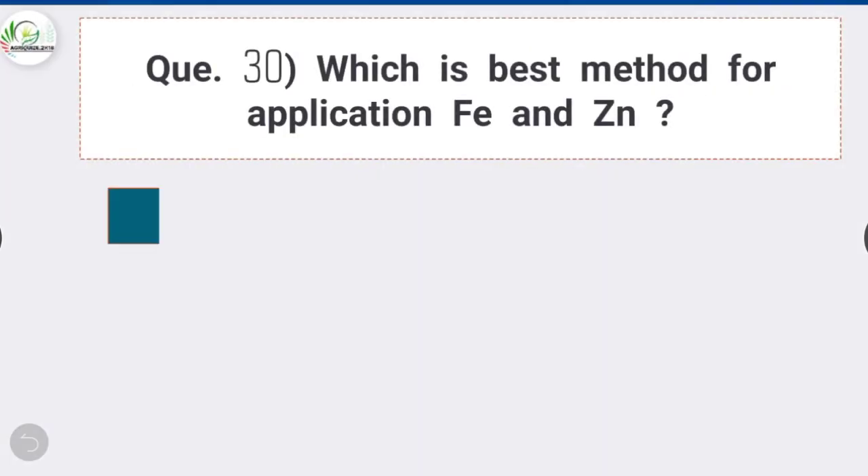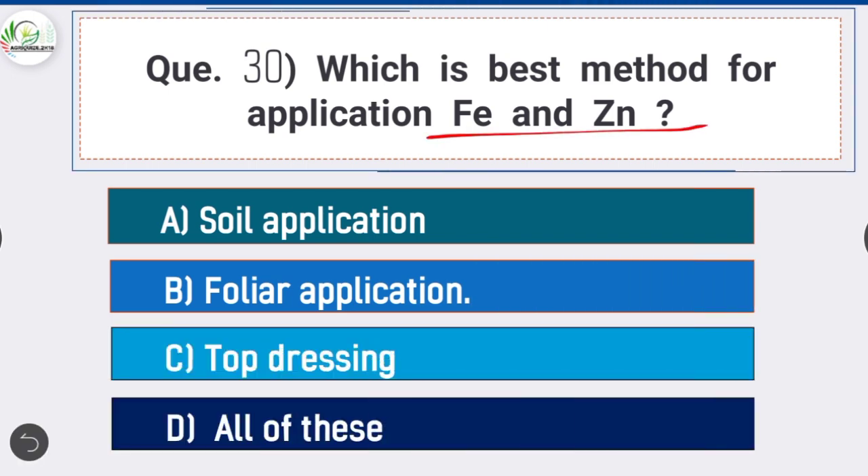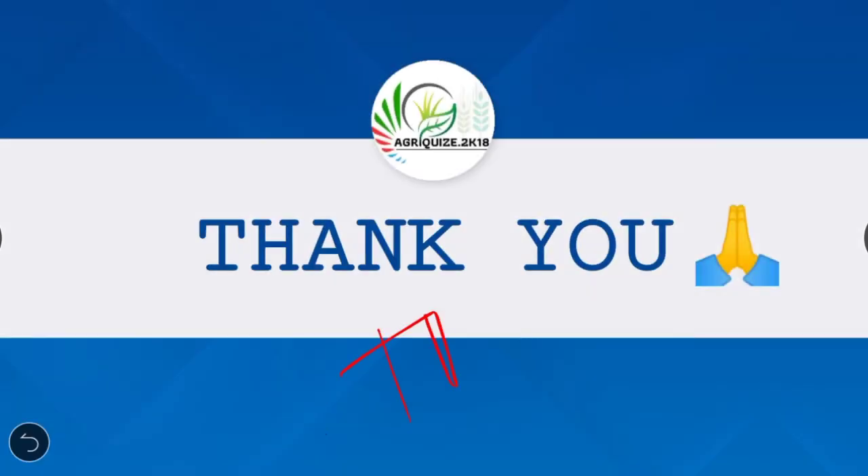Question 30: Which is the best method for application of Fe (ferrous) and Zn (zinc) — option B is correct: foliar application. Plants show promising results when ferrous and zinc are applied through foliar application compared to other methods. Thank you friends for watching our video — please like, share, and subscribe our YouTube channel for more videos.